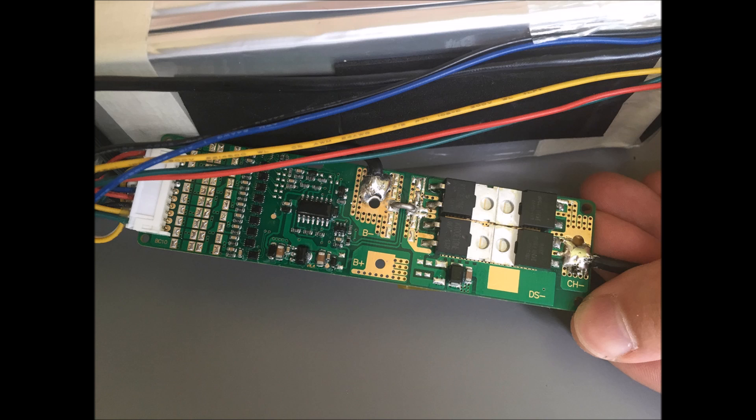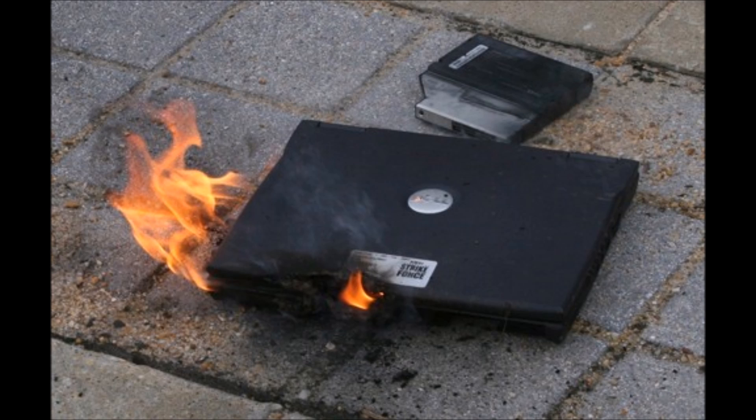Lithium batteries require a battery management system, or BMS, to monitor voltage and temperature of each cell to prevent excessive charging and discharging. Even with a BMS, it's critical that all of the lithium ion cells be very closely matched. If you overcharge a lithium ion battery it will permanently damage that battery, whereas a lead acid battery can handle a little bit of abuse.